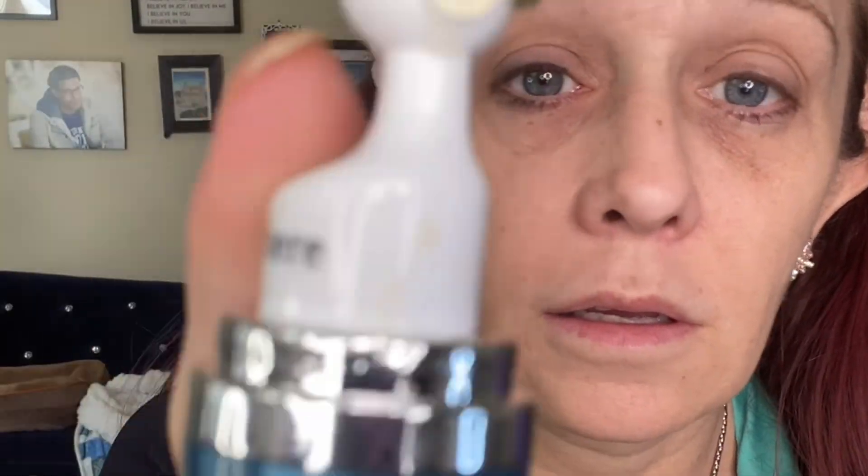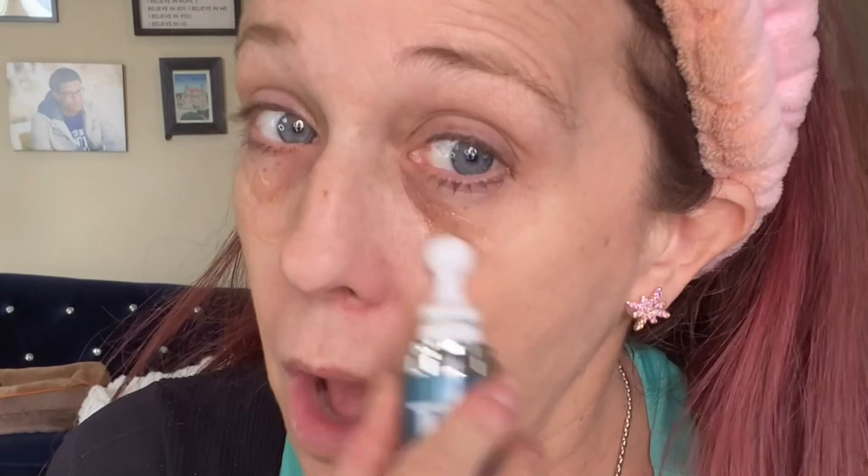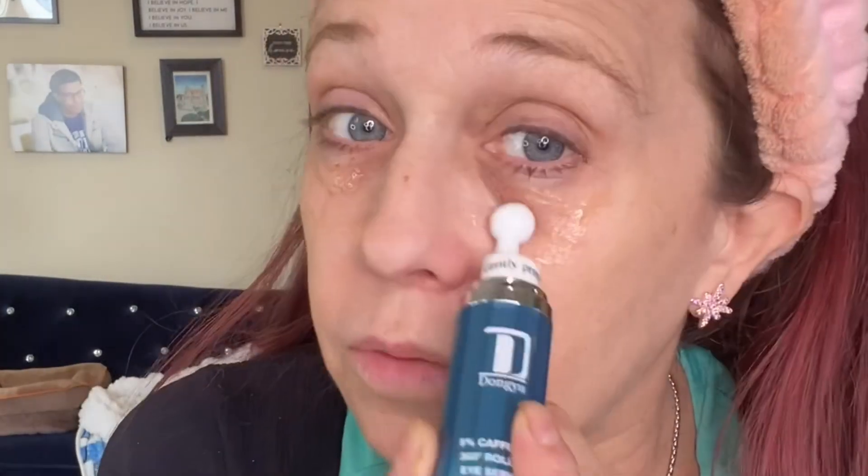I've been using this for a couple of weeks now, and I love to use it in the morning before I put on my makeup because it delivers a potent dose of 5% caffeine, which is known for its ability to constrict blood vessels and reduce the appearance of dark circles. So this serum containing that is really going to help.